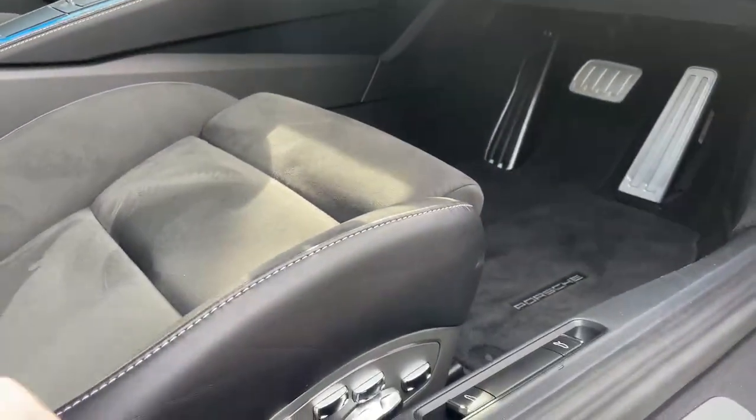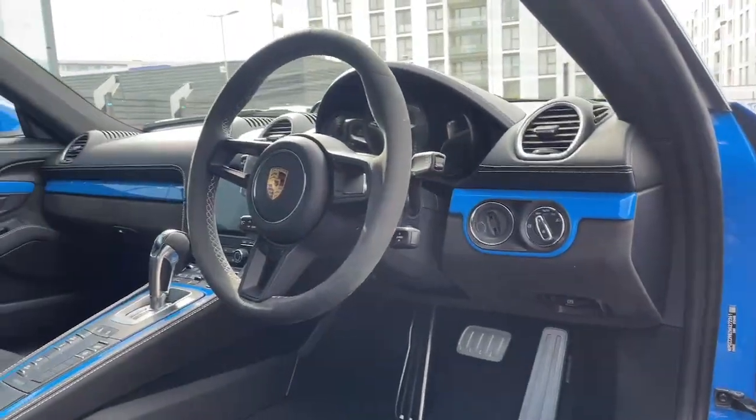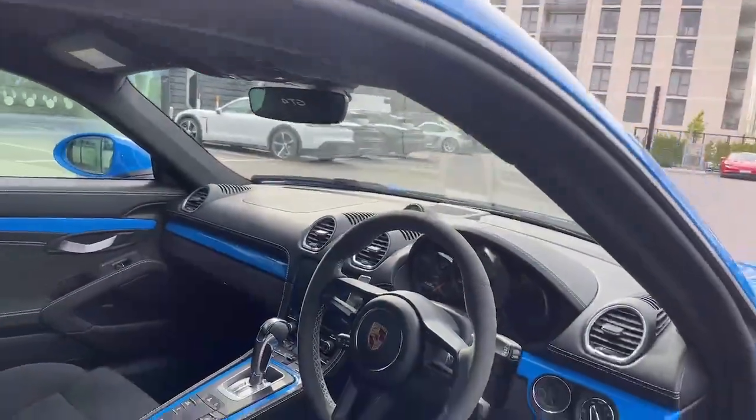You get the leather inside with the race-tex in the center, pedals in aluminium. This also has park assist and rear cameras.